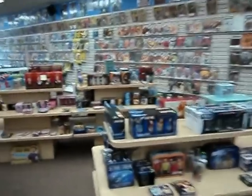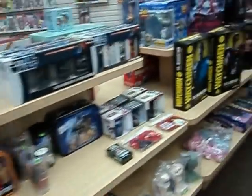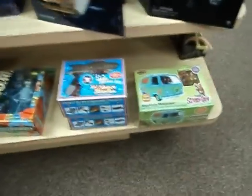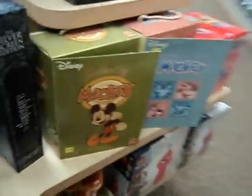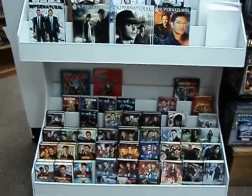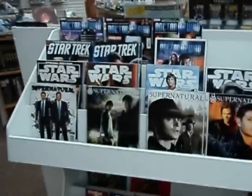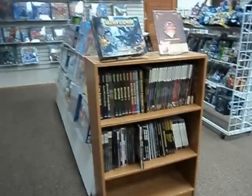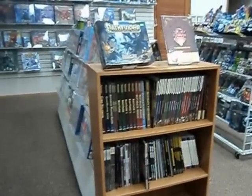All these shelves here are just full of pop culture collectibles — Star Trek, Star Wars, Watchmen, Buffy, Army of Darkness, Scooby Doo. Doctor Who stuff, new magazines as they come out. Gaming books, Pathfinder stuff, D&D.